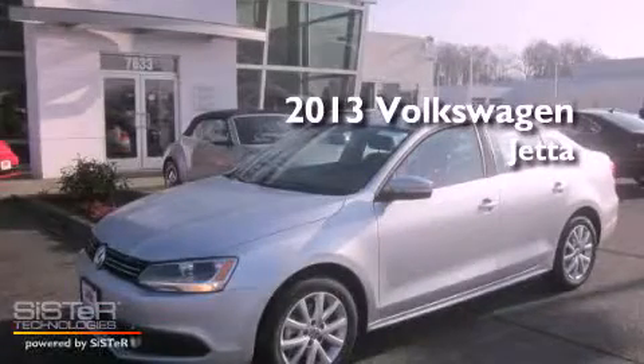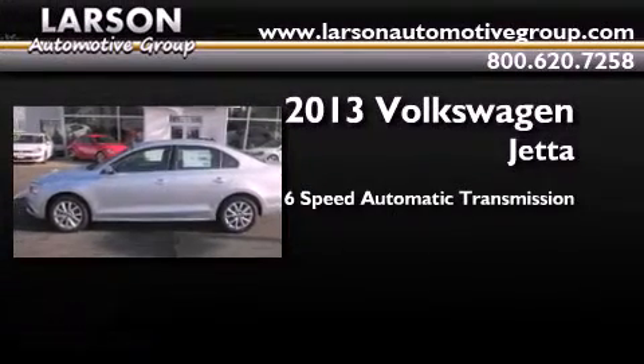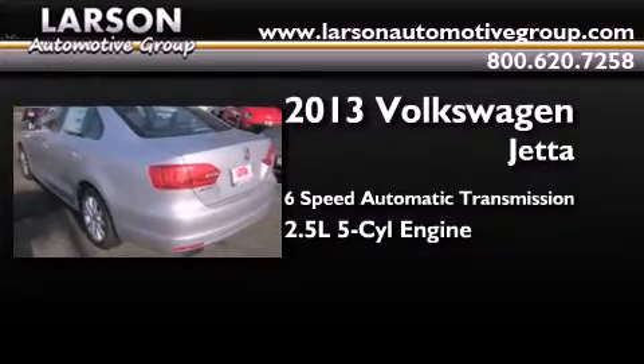This is a brand new 2013 Volkswagen Jetta. This four-door sedan has a six-speed automatic transmission and a 2.5-liter inline five-cylinder engine.